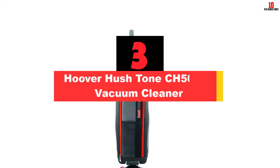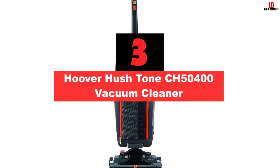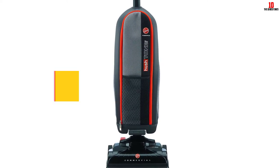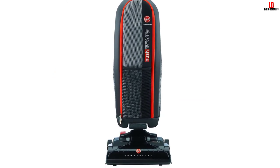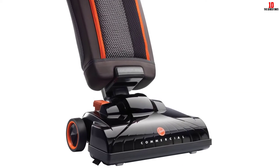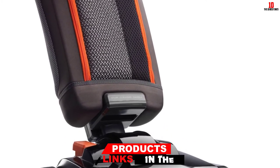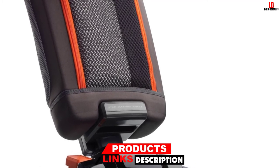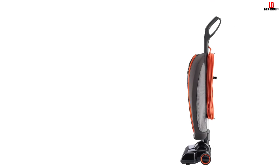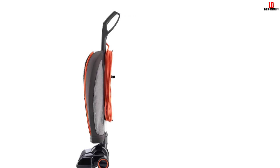At number 3, we have the Hoover Hush Tone CH50400 Vacuum Cleaner. Weighing merely 11.5 pounds, it is one of the lightest and quietest performing heavy-duty vacuum cleaners by Hoover. The Hush Tone two-speed motor allows the device to operate at 69 decibels. It comes with adjustable height positions to efficiently clean different surfaces. Moreover, the recline handle allows the cleaner to efficiently reach under furniture and other such areas for a thorough cleaning. Similar to other upright vacuum cleaners by the brand, the power on/off switch is integrated on the handle for better convenience and usability.